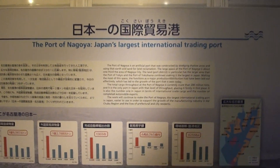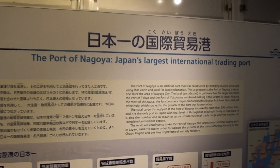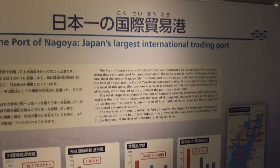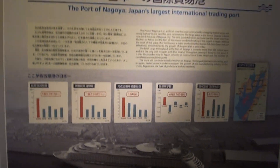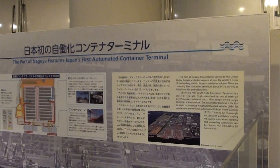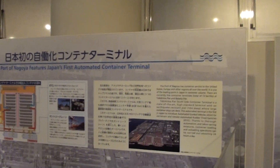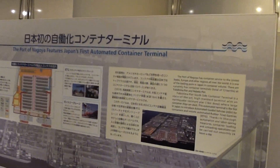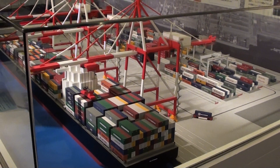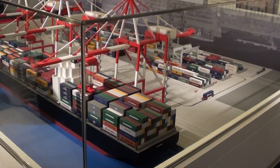If you ever looked at my description, it says the Port of Nagoya, Japan's largest international trading port. Port of Nagoya features Japan's first automated container terminal — here it is, a model of the first automated container terminal.